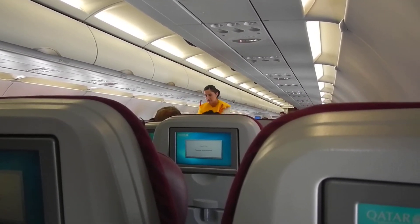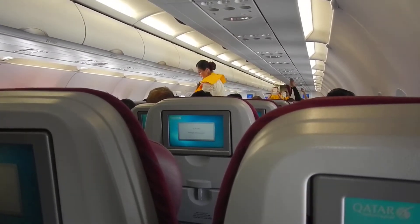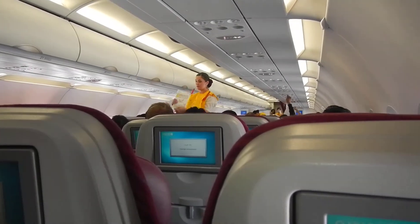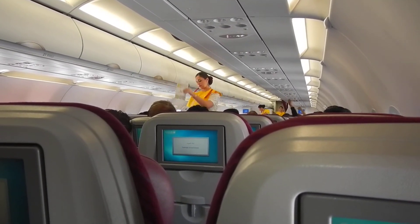For more details, please read the safety instructions card in the seat pocket in front of you. May we remind you that all electrical items must be switched off during takeoff and landing.